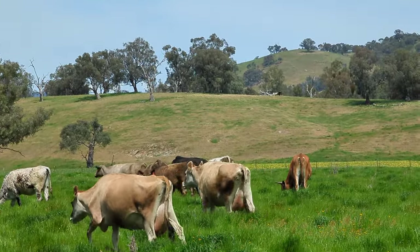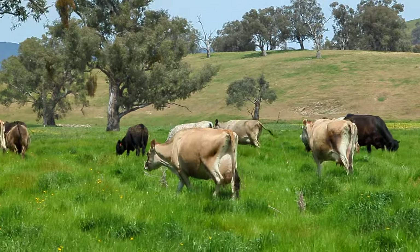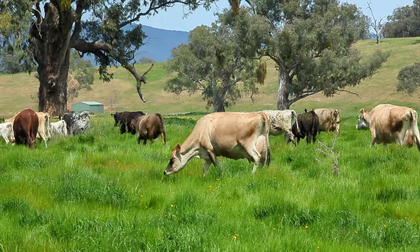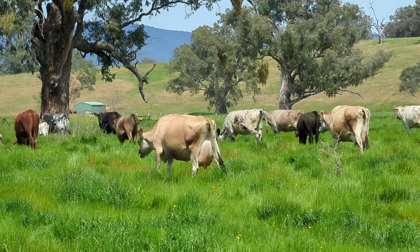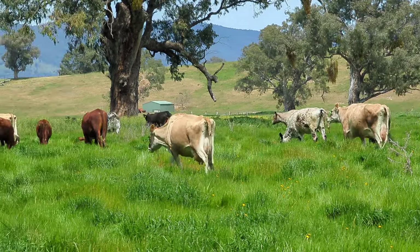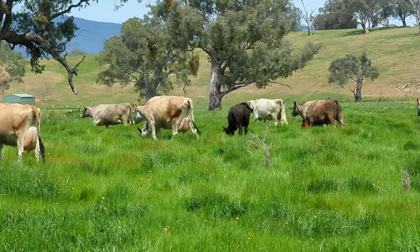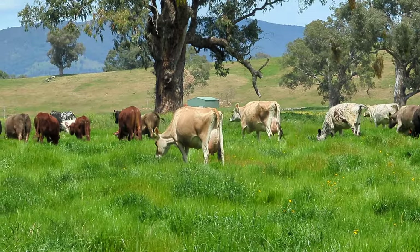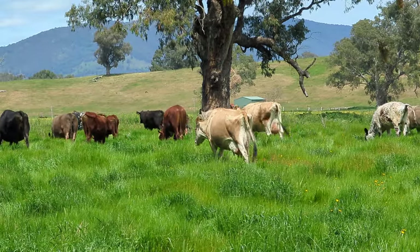See that scorched earth hill? That's the neighbouring block, that's not us. Look how fat that Jersey is folks - she's got good milk production there, look how fat she is! You can't even see a rib on her. Have you ever seen a Jersey like that? I've got a bunch of them here on grass, no grain.